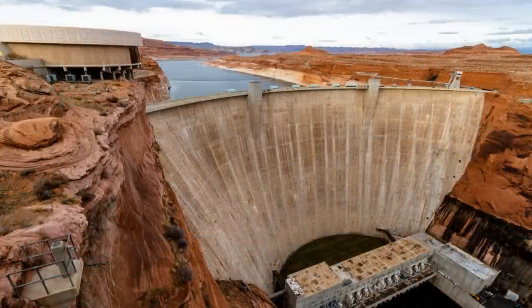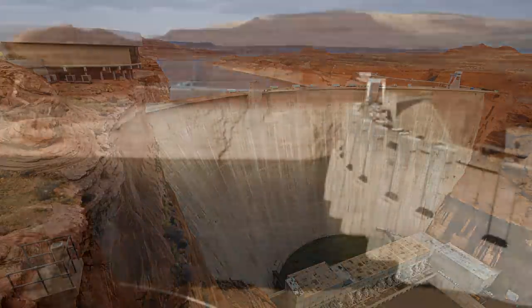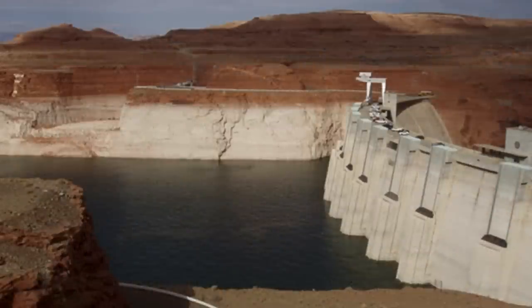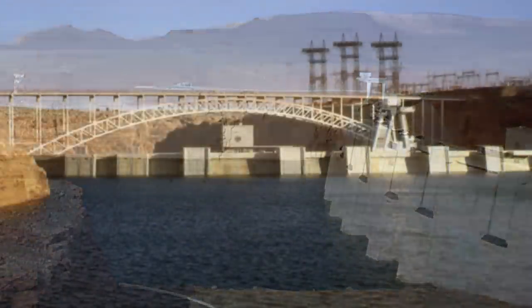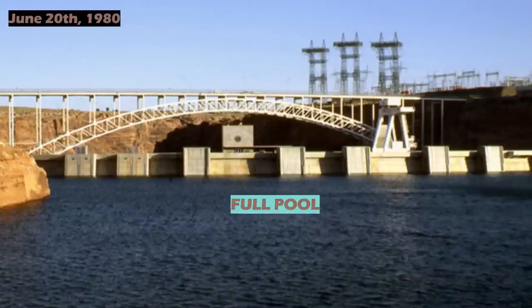Construction came at the cost of 18 lives and countless other injuries, but no workers were buried in concrete as is a common myth with these structures. Almost immediately after the dam was finished, the Colorado River began to back up and rise behind the impressive structure, though the massive Glen Canyon wouldn't fill to capacity until June 20, 1980, when it reached Full Pool at 3,700 feet above sea level.